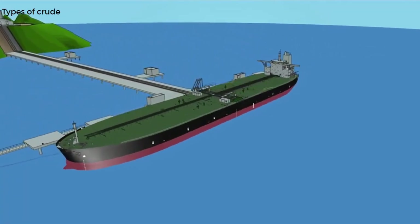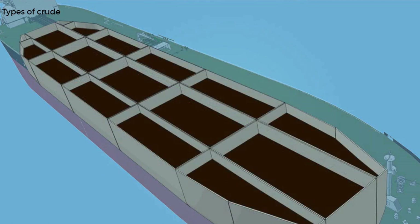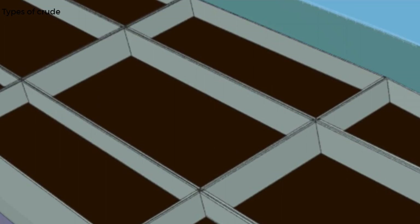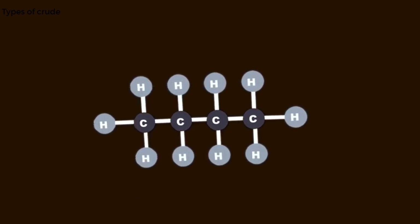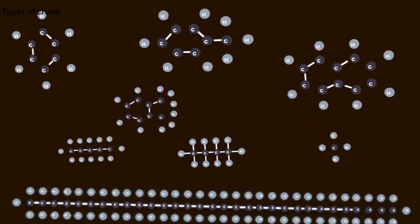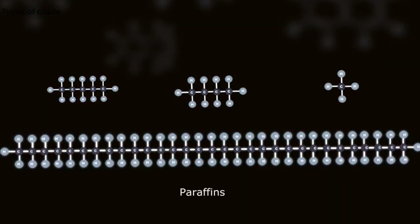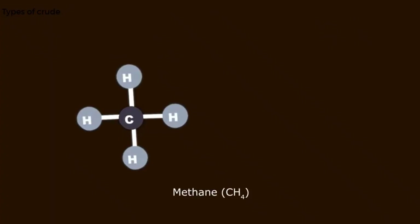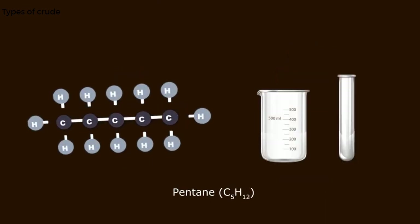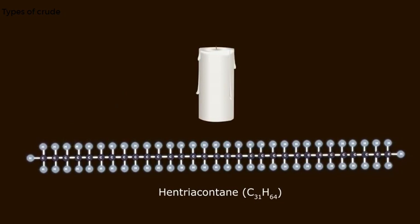In order for us to understand how crude oil lays down residues, we must first look at its chemical makeup. Commonly known as petroleum, crude oil is a liquid comprised mainly of different types of hydrocarbons and organic compounds. Although hydrocarbons are the main components, the composition varies significantly for different crude oil grades. The first types of compounds are known as paraffins — hydrocarbons with a simple molecular chain structure. They range from methane, which is a gas, to pentane in liquid form, to large molecular chain structures known as waxy solids.